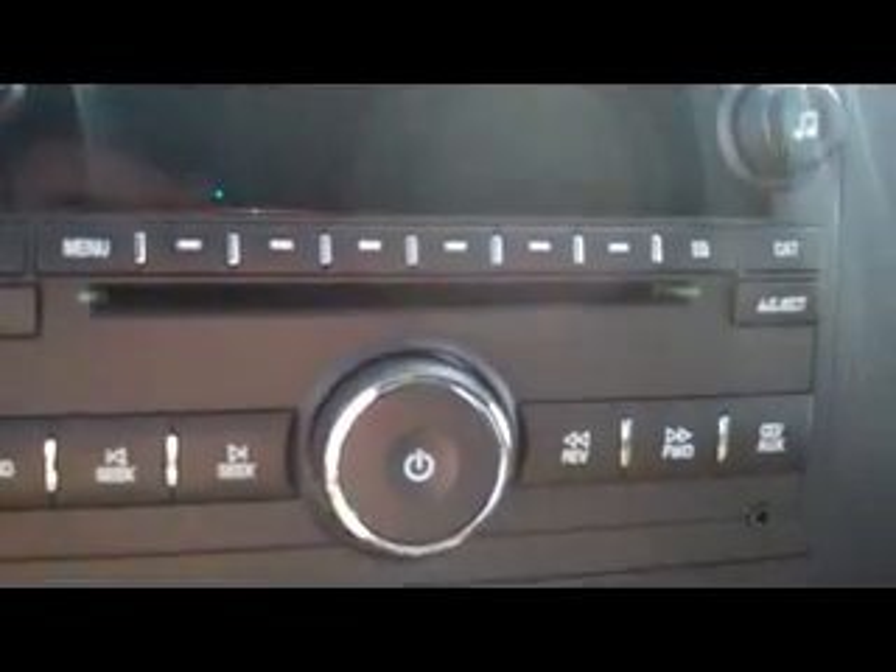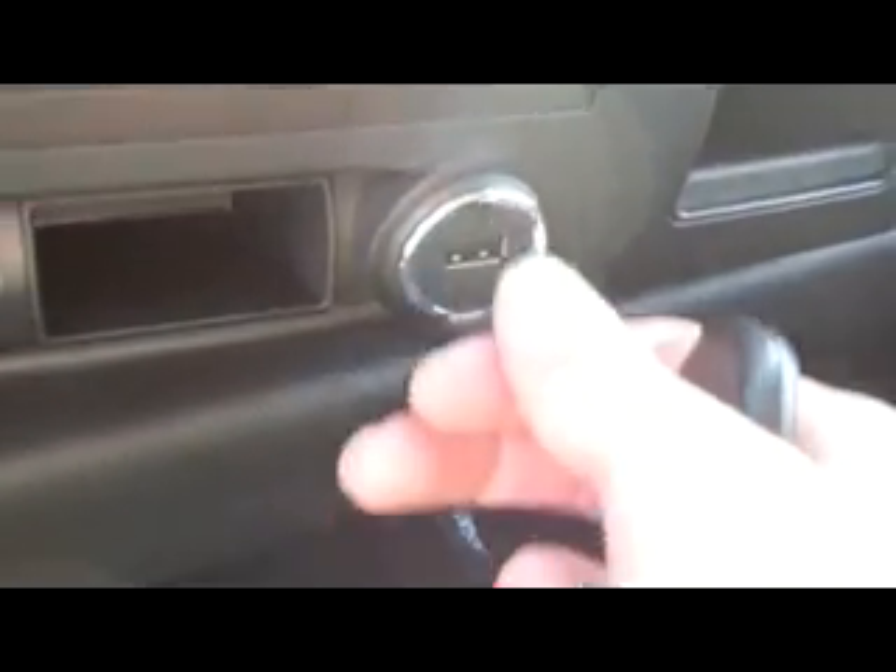Here is your stereo. We've got the CD player, AM, FM, all that good stuff. Also got the plug-in there for your iPod as well. We've got a couple of charging stations down here — there's a USB port, air conditioning, all that good stuff.